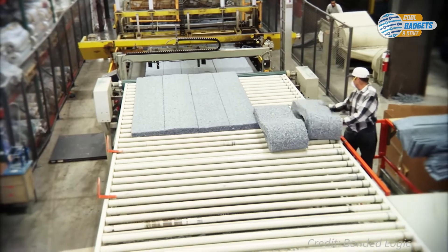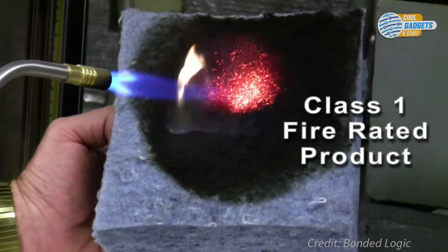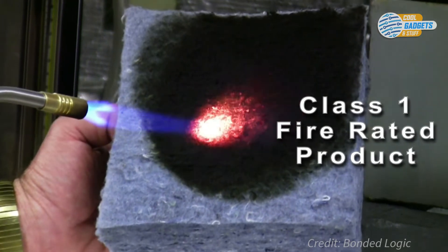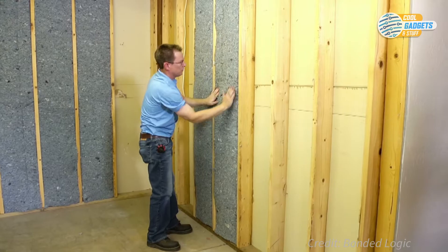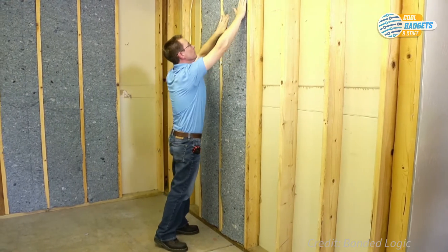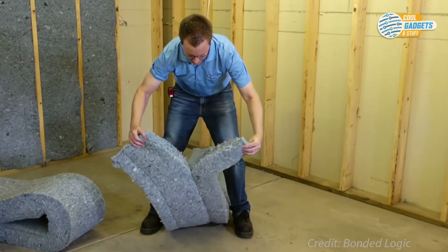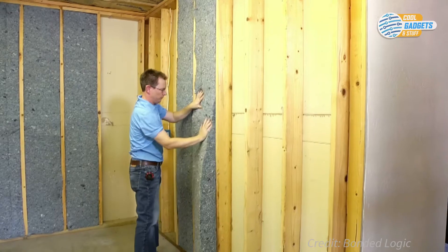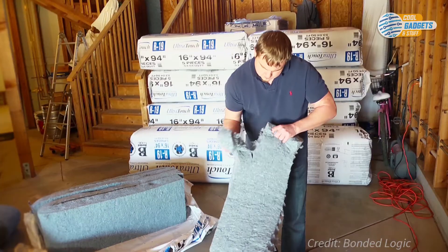Each fiber of Ultra Touch is saturated with boric acid, which acts as a fire retardant, giving Ultra Touch Insulation a Class A fire rating. It also makes it pest and mold resistant. The insulation value, or R-value, of Ultra Touch Denim is 3.9 per 1 inch thickness. Insulation comes in rolls or bats that are perforated to allow for quick and easy cavity insulation — simply measure, tear, and fit.